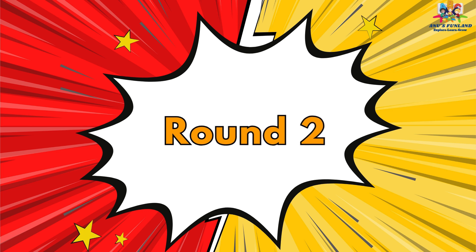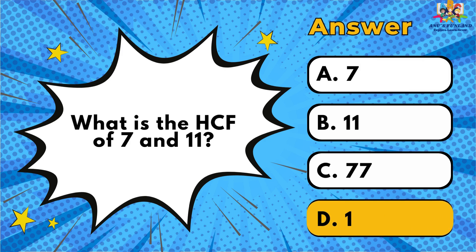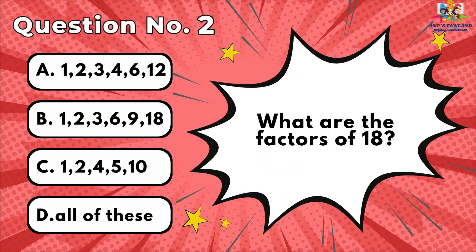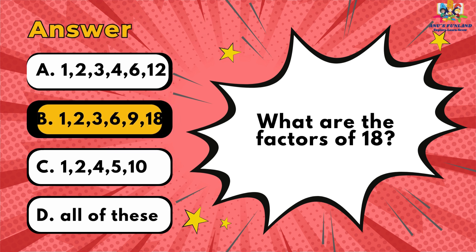Round 2. Question number 1: What is the HCF of 7 and 11? The correct answer is 5. Question number 2: What are the factors of 18? The correct answer is B.